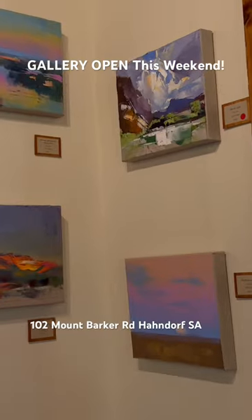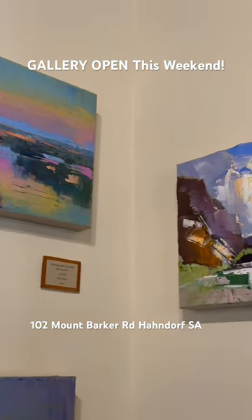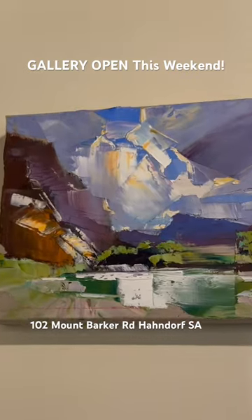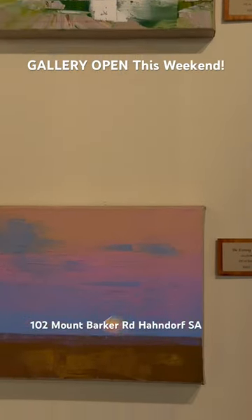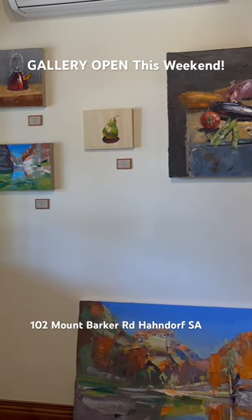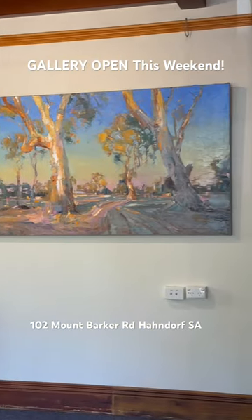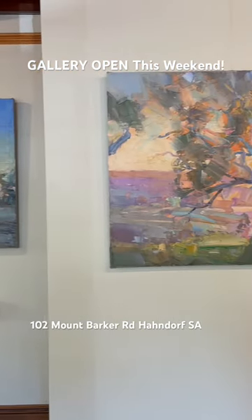I put them online the other night and someone came in from France, believe it or not, and bought this beautiful little piece — so that's great. But there's plenty more to look at, so come in and have a chat and just enjoy yourself and look around. As you can see, we have these nice large pieces too. Hope to see you there!